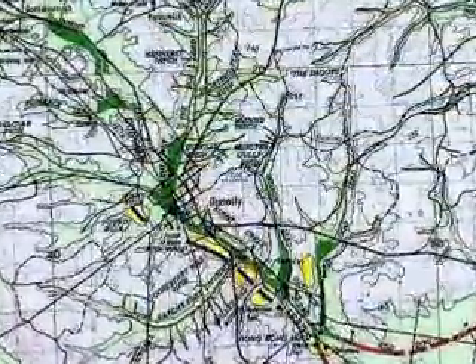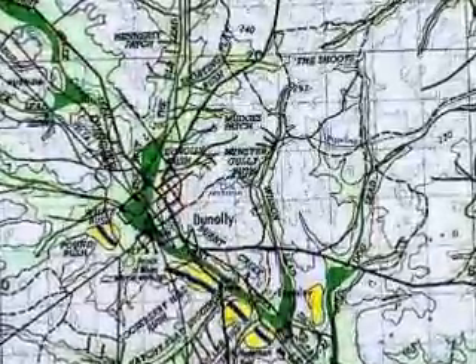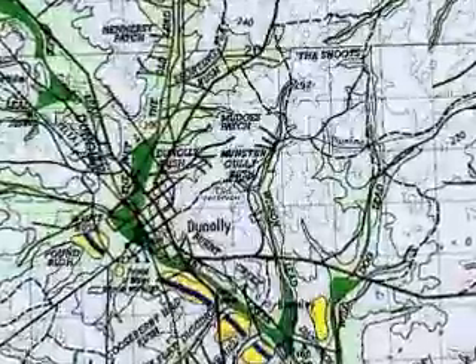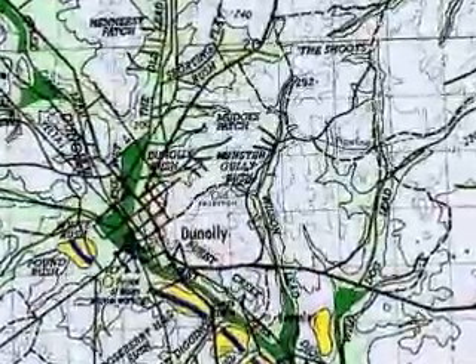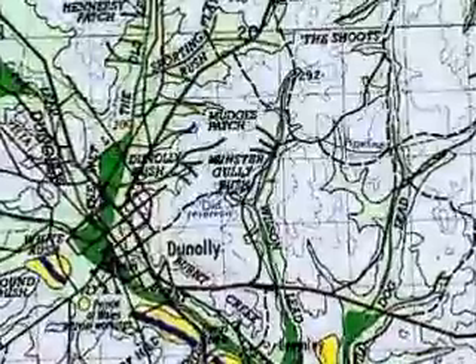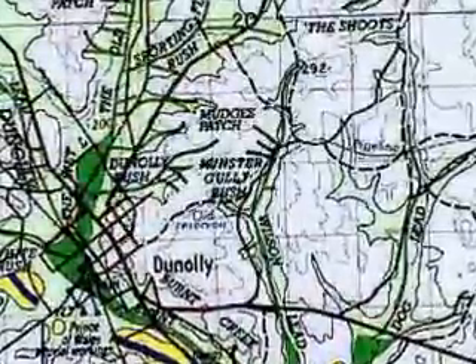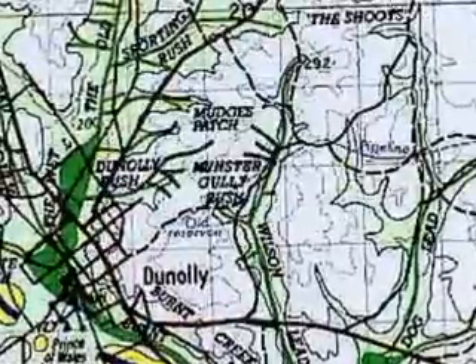This is a map of Dunnolly in central Victoria and shows the nearby Munster Gully where I found a nice little patch of some sixteen small nuggets for a total of one and a half ounces. It was in an area that had been pretty well done over by other prospectors, but they just missed finding this particular spot.